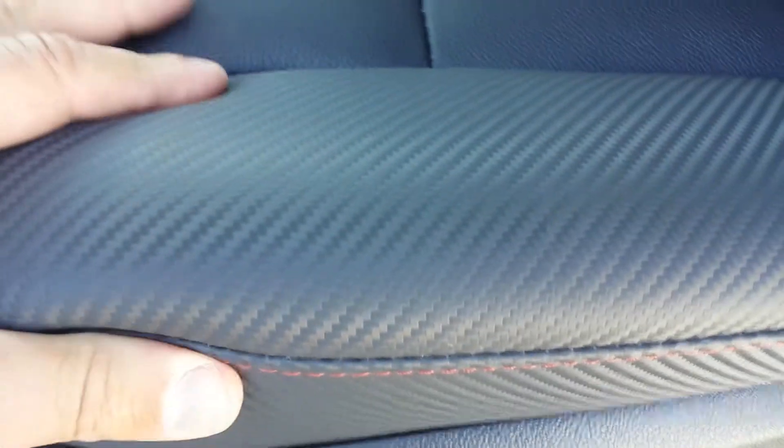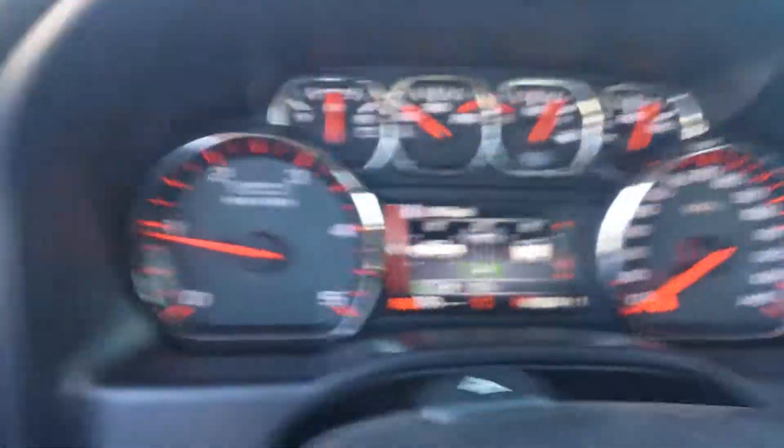It does have the power folding trailer mirrors there. No sunroof, no sliding rear window, however it does have what almost looks like carbon fiber but it's leather — it's got an interesting material on the leather here. Got a little bit different gray wood look to it. It does have navigation, heated seats, brand new truck with 63 miles on it.